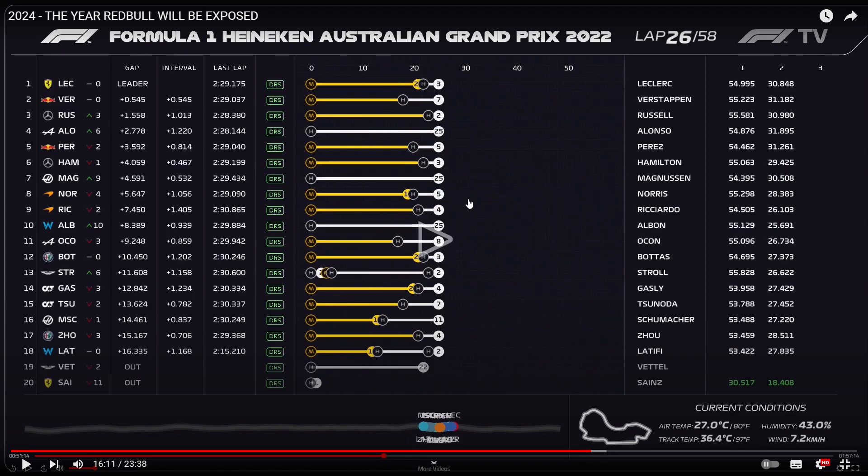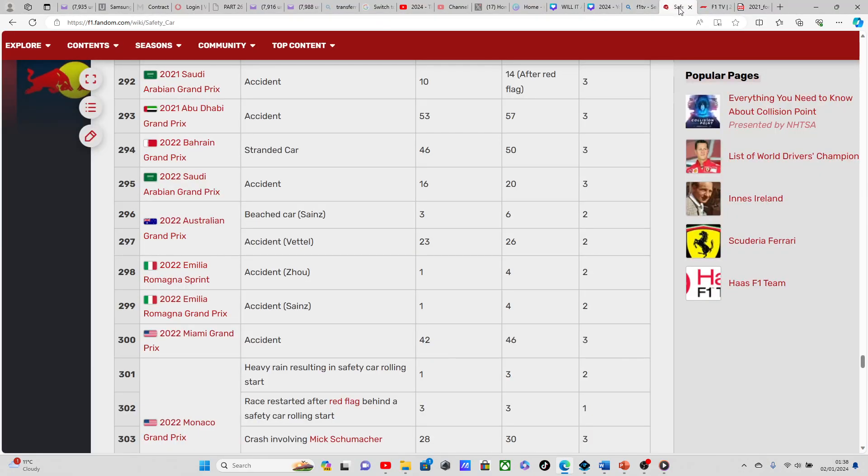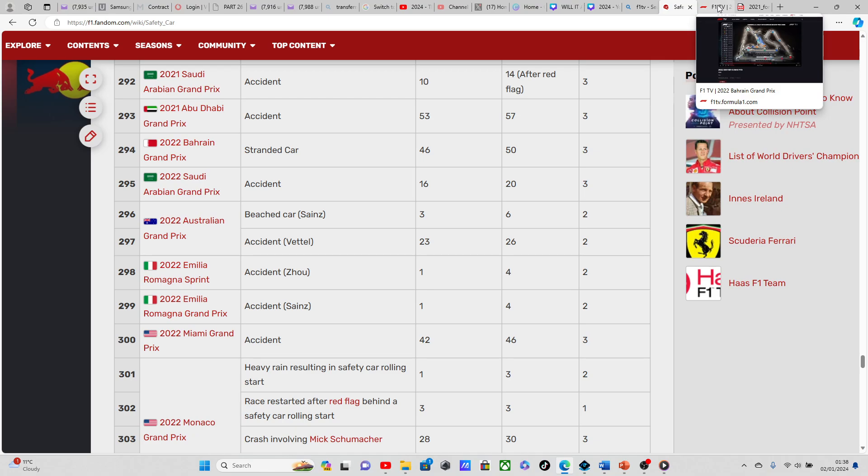Now we're going to go through what takes place when cars have been lapped. What better example to use than the one on the safety car wiki page — f1.fandom.com/wiki/safety_car. We're looking at safety car deployment 294, the one after safety car deployment 293, which was the 2021 Abu Dhabi Grand Prix. The very next deployment was the 2022 Bahrain Grand Prix — because I know you all like asking about Bahrain. So let's have a look.